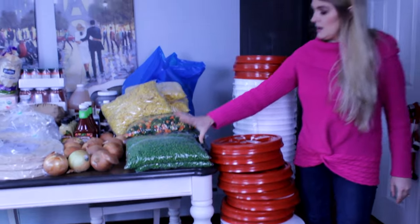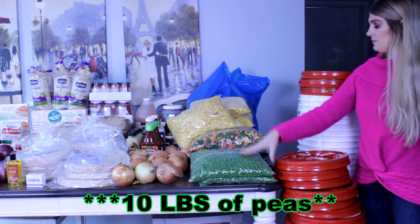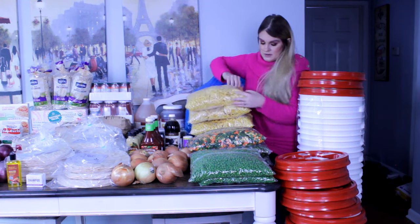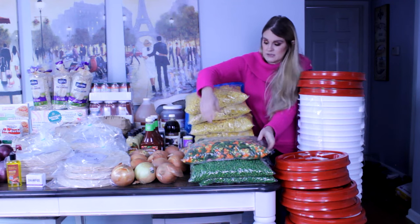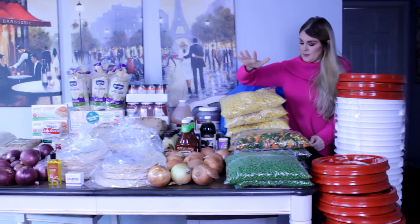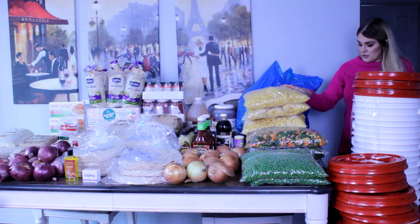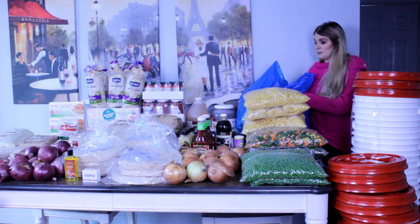Each bag is five pounds, so we have five pounds of sweet peas and five pounds of mixed vegetables. I do plan to grow peas and green beans in the garden, but I don't have enough watering space to grow a full year's supply for the family, so I also like to buy frozen options. Back here we have 30 pounds of corn and 35 pounds of frozen broccoli florets.